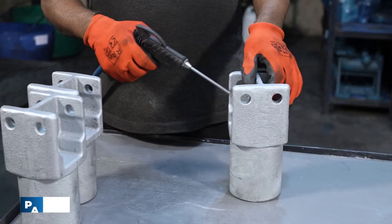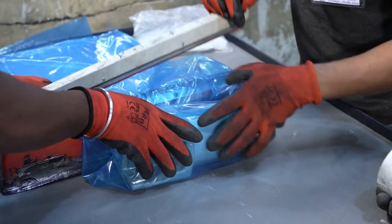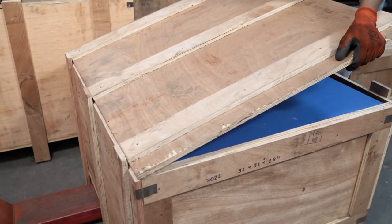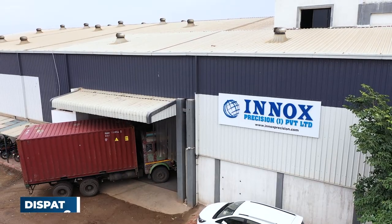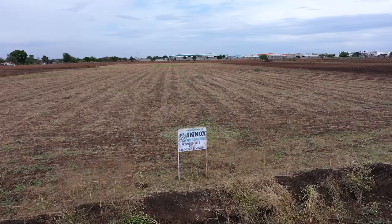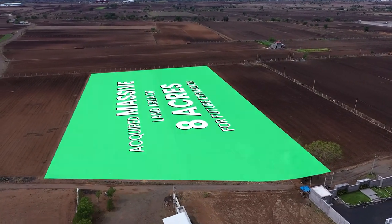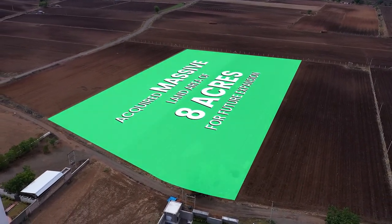The tested products are packaged properly and stored in a spacious warehouse. There is also a dispatch area with container loading facility. We have acquired a massive land area of 8 acres for future expansion with investment casting and sand casting foundries.